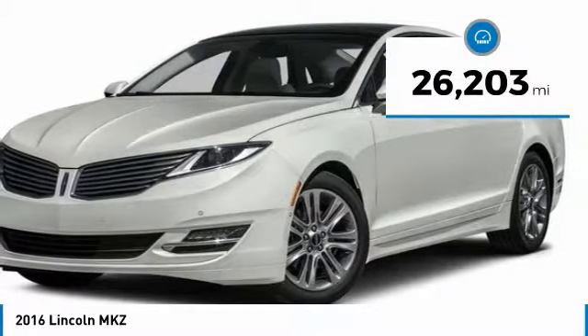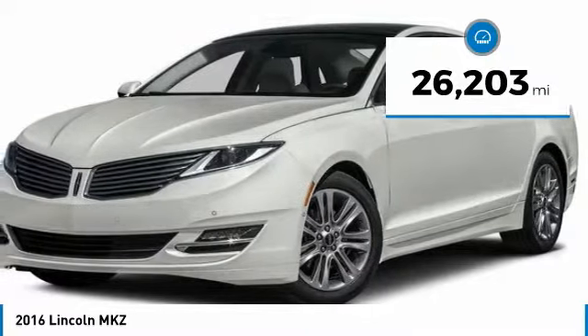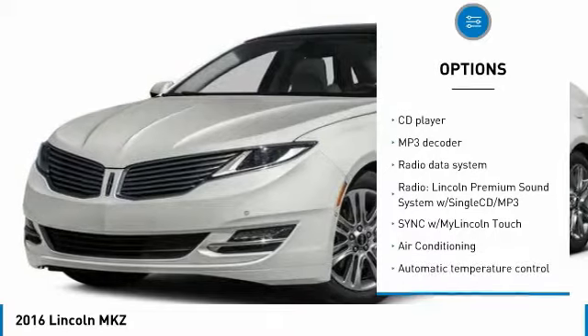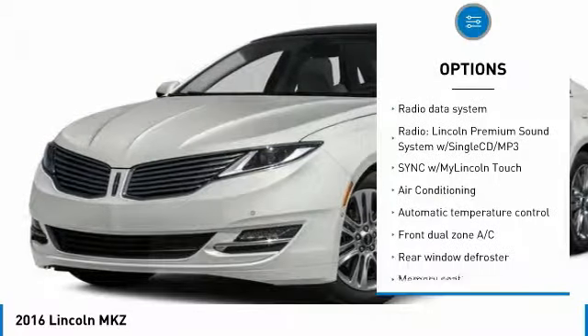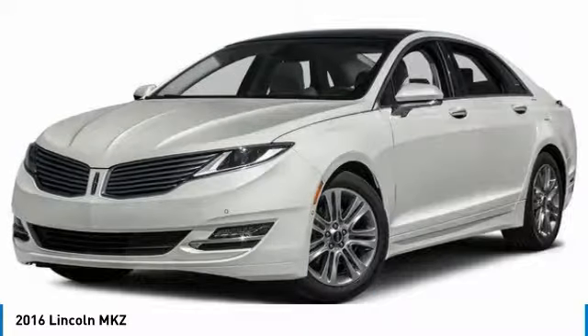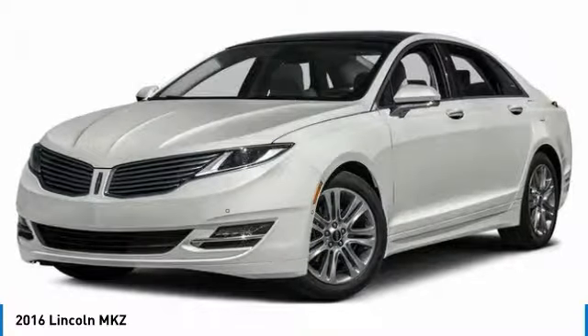This vehicle has less than 30,000 miles. Here are some of this vehicle's great options: traction control, navigation system, dual airbags, air conditioning, power steering, four-wheel disc brakes, active suspension system, power windows, and electronic stability control.